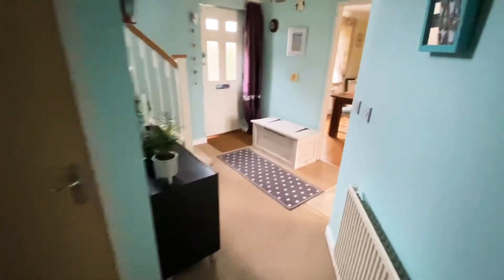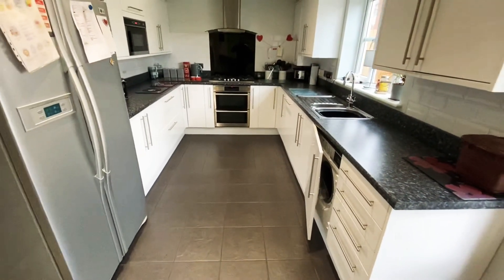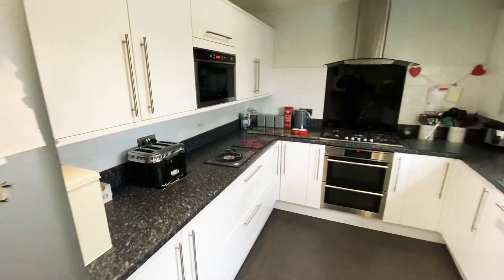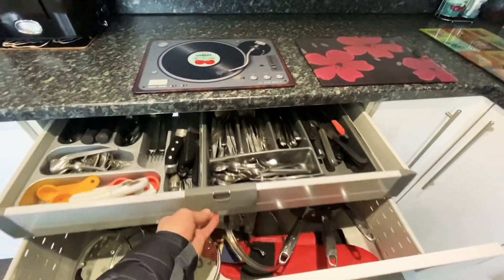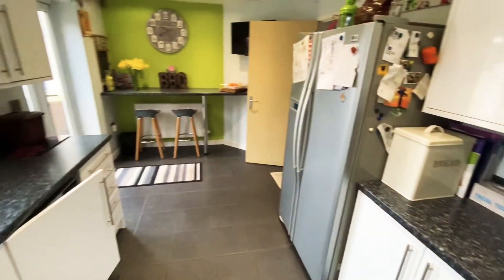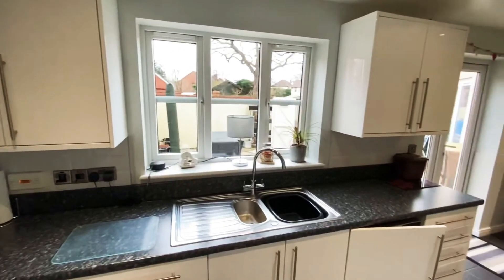Continuing through now into the kitchen breakfast room — very well presented, done to a very high standard with tiled flooring. There are a lot of built-in cupboards and drawers, integrated appliances including a double oven, gas hob, cooker hood, and built-in microwave. There's space for an American-style fridge freezer. The washing machine and dishwasher are both built in. The boiler is in the corner with a nice big window allowing plenty of light.